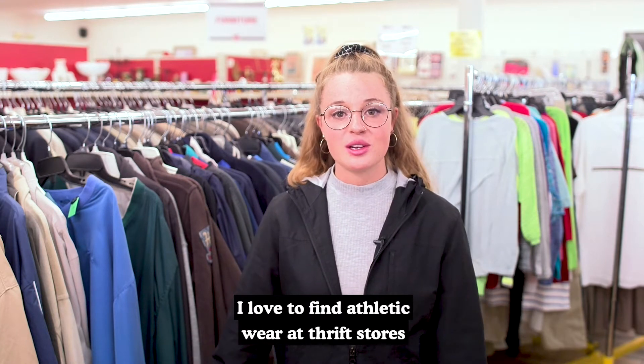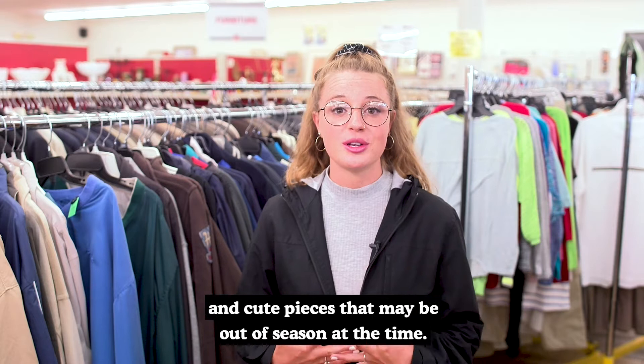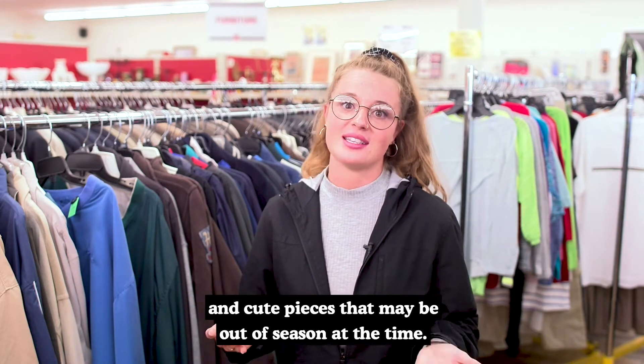I love to find athletic wear at thrift stores because you can find some really comfortable and cute pieces that may be out of season at the time.